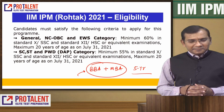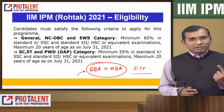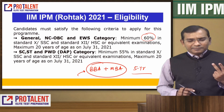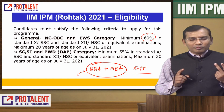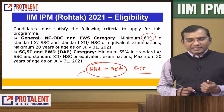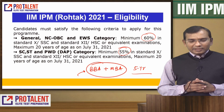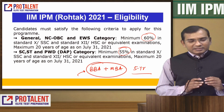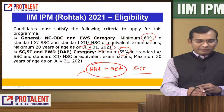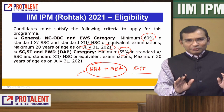The eligibility criteria requires minimum 60% marks in 10th and 12th if you are from General, Non-Creamy OBC, or EWS category. But if you are from SC/ST or PWD category, then you need minimum 55% marks. Your age should be maximum 20 years as of July 31, 2021. This is the eligibility criteria — check if you fulfill this.